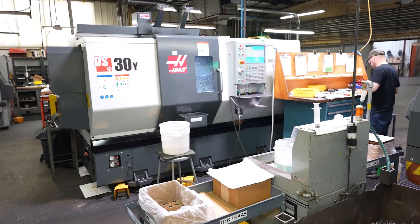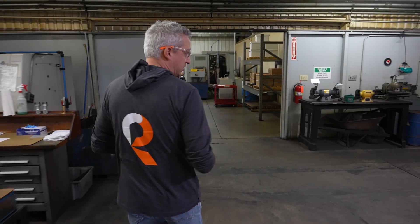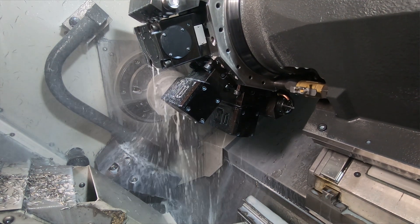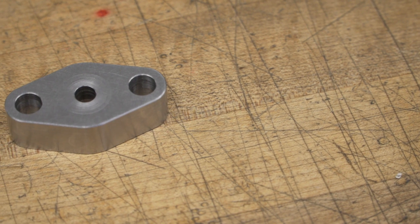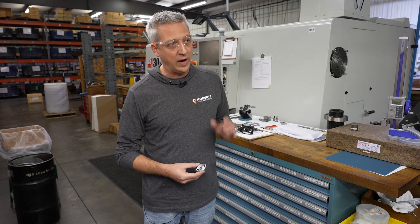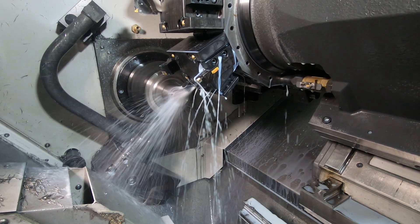That's huge for us. We also bought a DS-30Y for another part that required a special collet made by Hardinge, allowing us to take a process that would have taken seven operations down to one operation. On an FW program, this part originally used seven-eighths inch-and-a-half hex material — 12-foot bars we'd cut into sections, run through a Blanchard grinder, through a vertical machining center, then a horizontal machining center, then a grind station. With the DS-30Y, we can buy round material, pre-heat-treat it in the machine using a custom Flex-Grip collet from Hardinge, machine the part finished in one operation, and do it with one piece of labor operating multiple pieces of equipment.